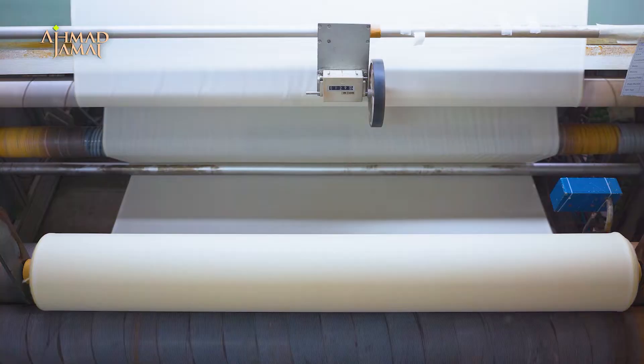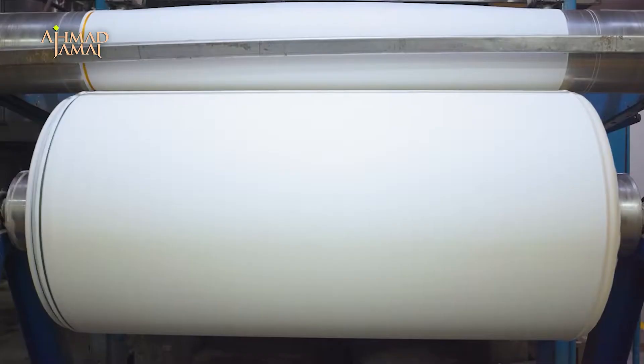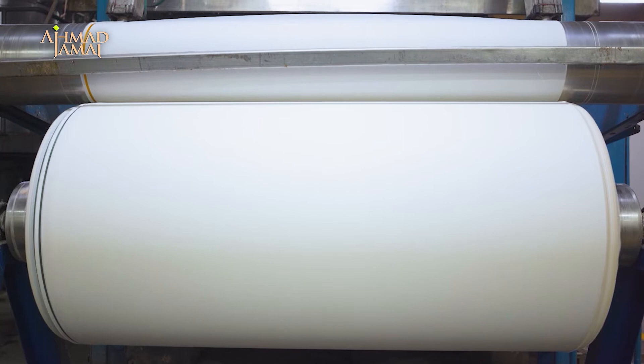The final product goes through strict inspection to meet quality standards. Different procedures such as checking and visual examination are performed to ensure the highest results.